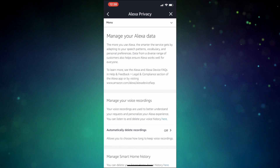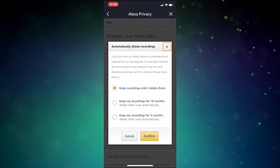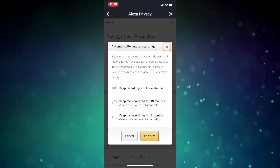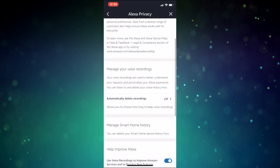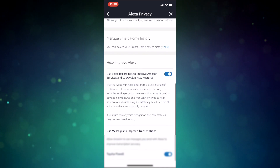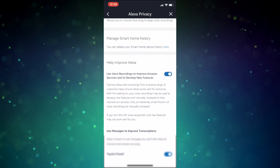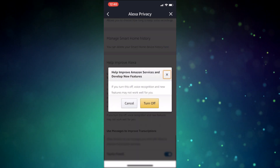If you select the toggle on the right of that, you'll have the option to keep recordings, delete after 18 months, or auto-delete after 3 months. Something else you might want to take advantage of, back in the privacy section of your settings, is toggle off the option to use voice recordings to improve Amazon services. This will stop the ability to have Amazon employees reviewing and listening to your requests.